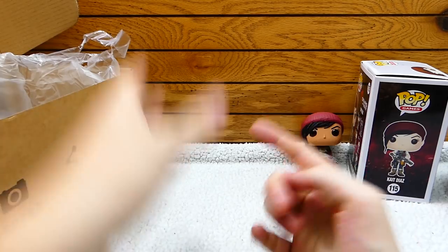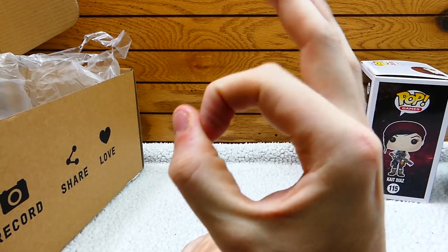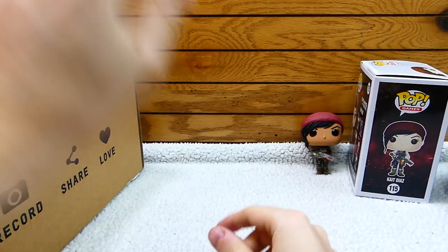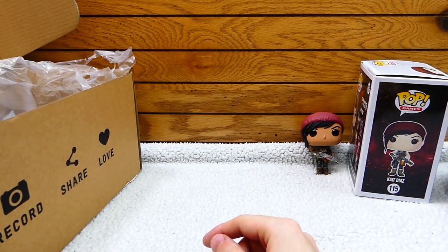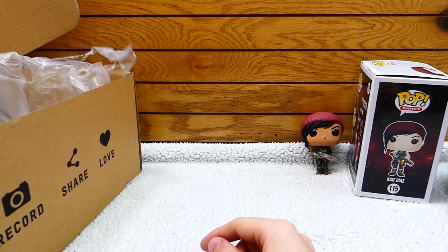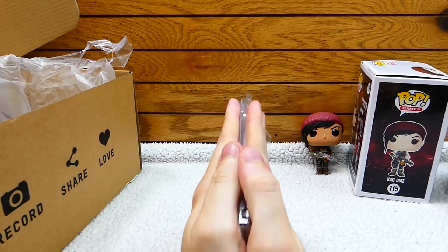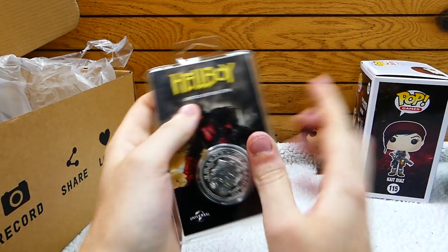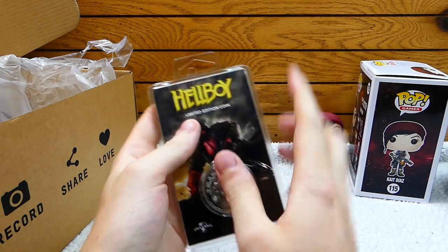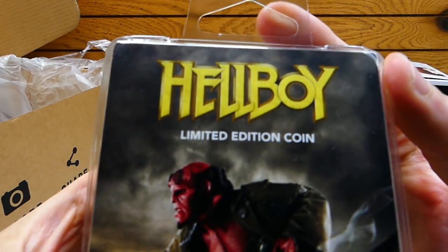This box — if you guys don't know — Z-Box always has a coin. Yes, a coin, and it's always so cool. So I'm going to try to feel for it and find it. Tell me there's no coin — no, there's a coin! What is it? I want to know. Ta-da! It's Hellboy! By the way, they are limited edition coins, which is so, so cool. It's a Hellboy limited edition coin.